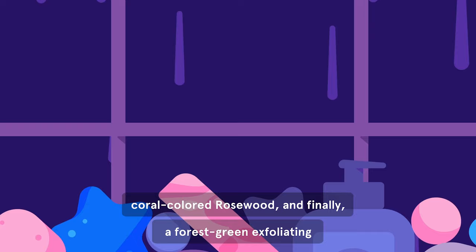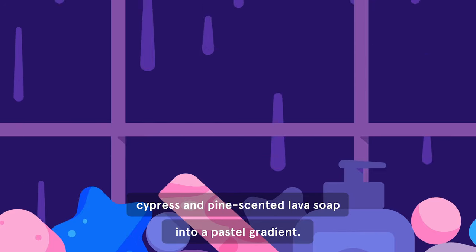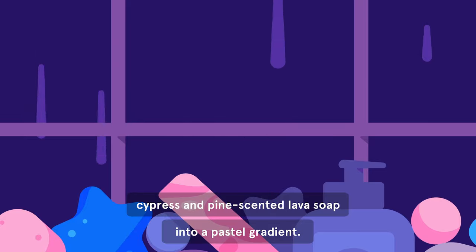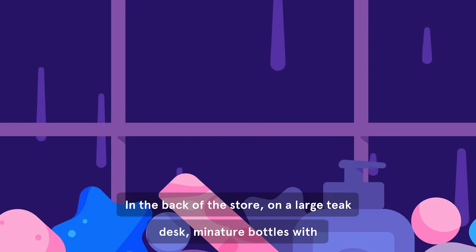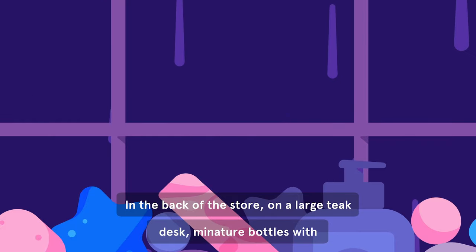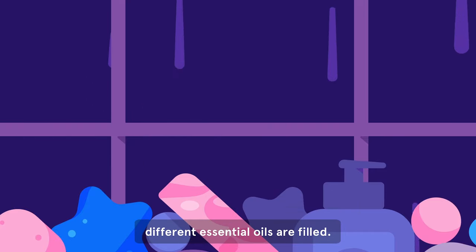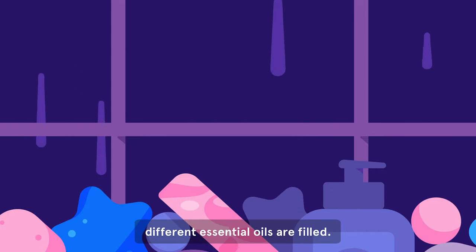a forest-green exfoliating cypress and pine-scented lava soap into a pastel gradient. In the back of the store, on a large teak desk, miniature bottles with different essential oils are filled.